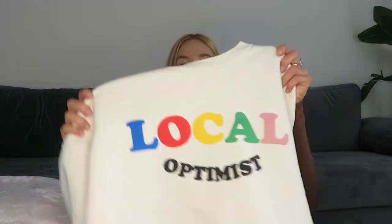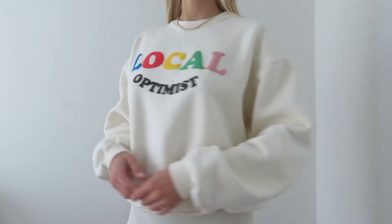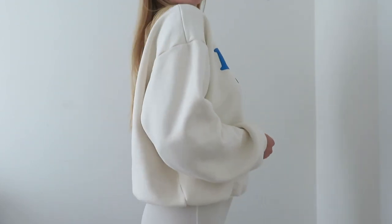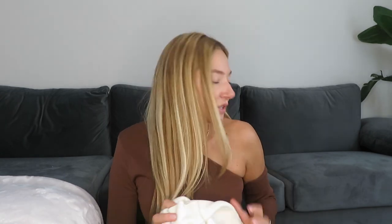Moving on — this was actually my first time ordering from this brand. I got this cream-colored sweatshirt with a colorful logo on the front. On the website it said white but it's definitely more of a cream. I am obsessed with it — it's my favorite sweatshirt and the quality is so good. I was hesitant because it's a little pricey, but I will definitely be ordering more. I got it in size medium.